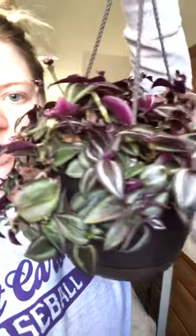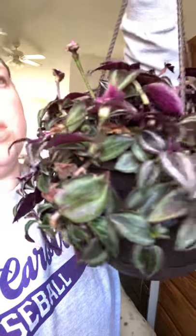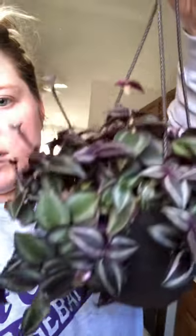The next one I got at Lowe's is a burgundy Tradescantia. It kind of looks like — I can't remember if it's the same thing as a Wandering Jew or if it just looks similar. The Wandering Jew is still on my wish list. I just thought this looked so pretty and it's actually doing pretty well. It is blooming, though I don't know if I'll keep those blooms. This one was $10 and I'm excited to get it into a hanging planter.